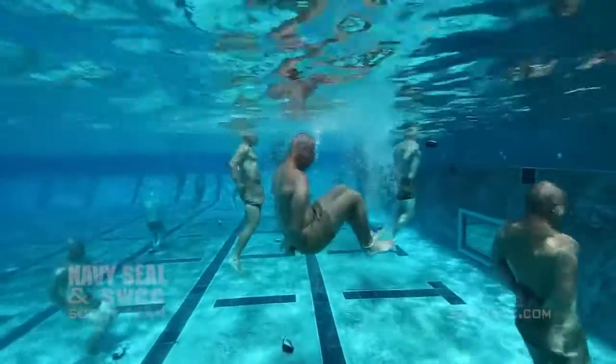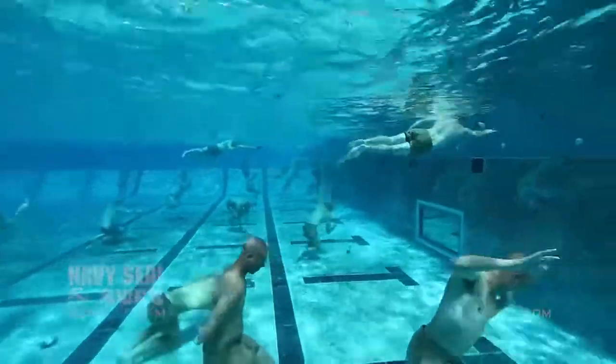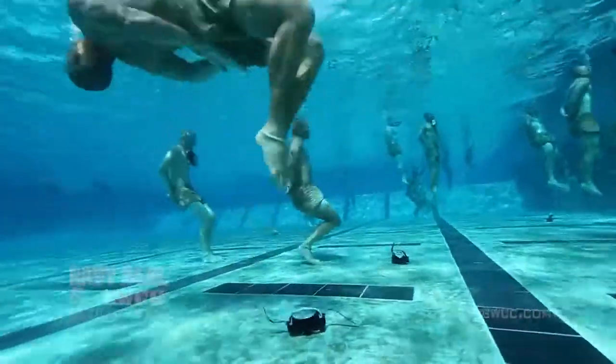Drown proofing, like many of our evolutions, has a crawl, walk, run progression to it. First we'll tie their feet, then we tie their hands, then we tie both feet and hands and ask them to perform a series of tasks in the water such as bobbing, floating, traveling, mask retrieval, and flips.